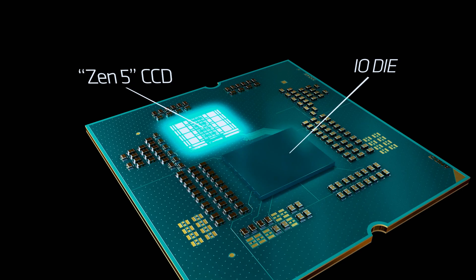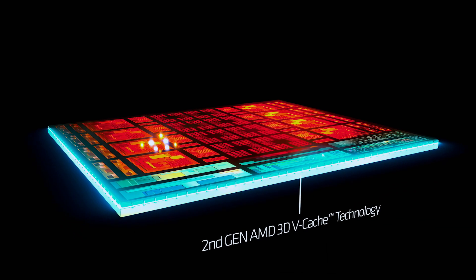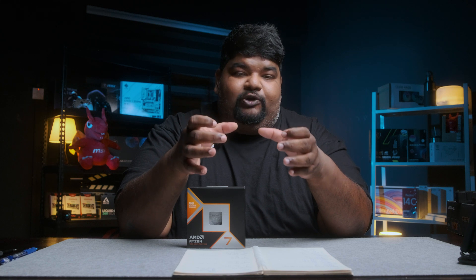With the second generation of X3D processors, you have the new 3D V-Cache placed directly below the CPU core. The best thing is that for this second generation, the size of the 3D V-Cache actually matches the CPU core itself. The CPU cores in a processor have access to direct cooling from the IHS, so when the 3D V-Cache is placed below the cores, the cache at the back also has direct access to the cooling from the IHS, because of the matched sizing.